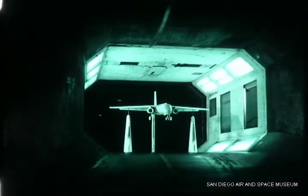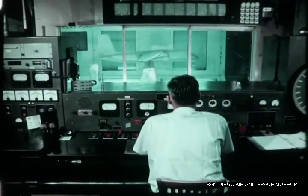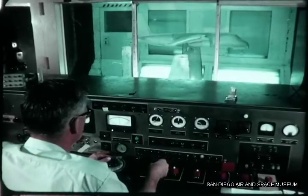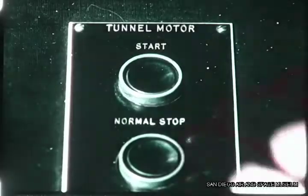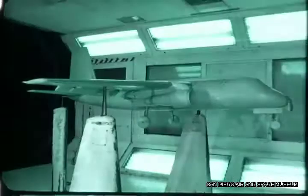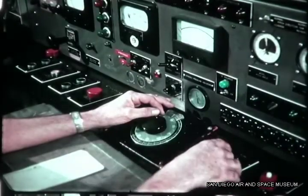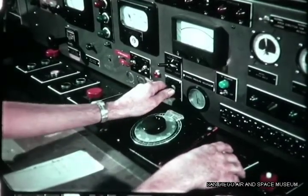Complete facilities for aerodynamic testing of subsonic models of aircraft with high power-to-weight ratios are available in the Convair low-speed wind tunnel. Within the primary test section, a model or component can be tested at speeds up to 300 miles per hour. The secondary test section is designed for testing high-lift configurations at speeds up to 70 miles per hour. Six component force data recorded on data cards are reduced by computer to coefficient form and plotted by machine.